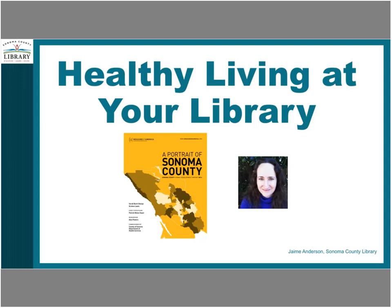Sonoma County Library was originally formed in 1975. Our county library system serves just under 500,000 residents throughout the county at 15 branches, including our central Santa Rosa library, 10 regional libraries, and two rural stations. We have about 230 employees, and our residents borrow over 2.5 million items per year.